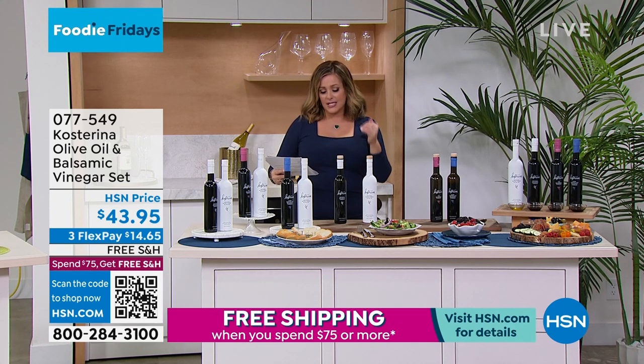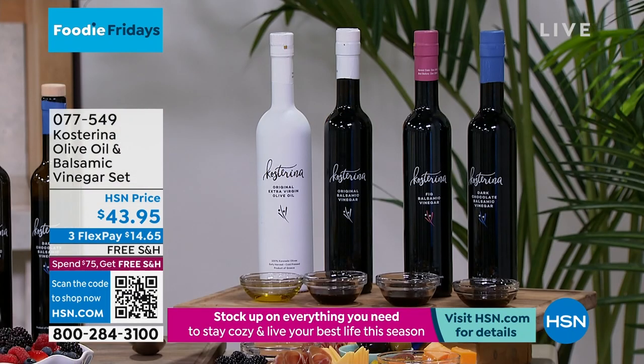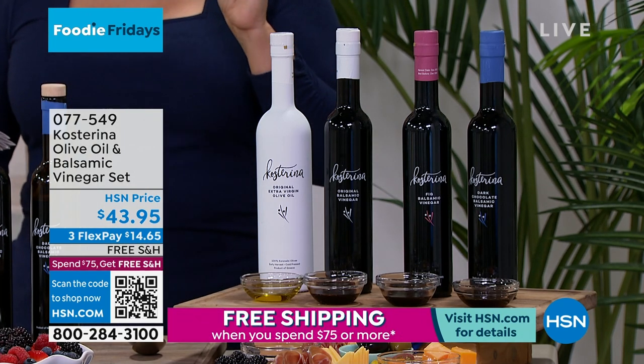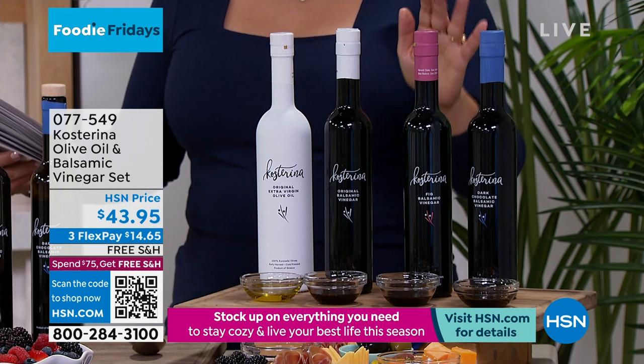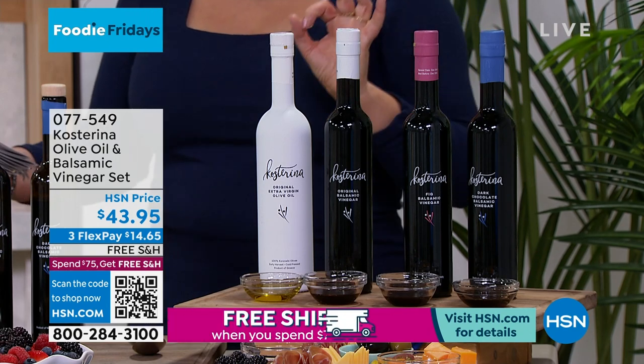Everybody gets the 16.9 ounces of the extra virgin olive oil, and then you're going to get your choice of balsamic. You can choose the original, you can choose the dark chocolate balsamic — could you imagine that over a bowl of berries? Or you can choose the fig balsamic.